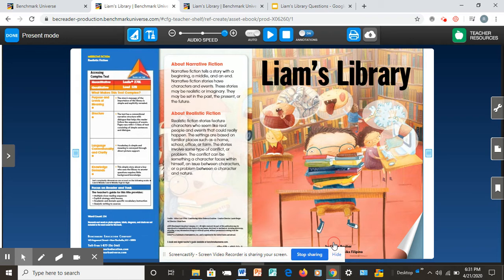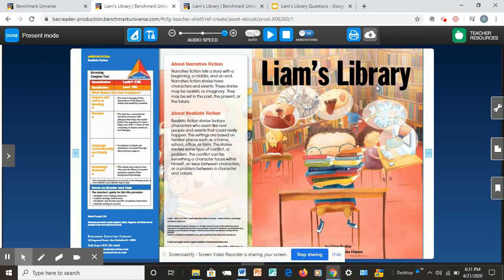This page here is called the title page. It says Liam's Library. Follow along. Liam was a little boy. He had a lot of questions. He asked questions all the time. But people didn't have time to answer him. Let's take a look at pages two and three — it looks like Liam and his parents are ready for the day to begin. Liam has questions, and his parents are busy.